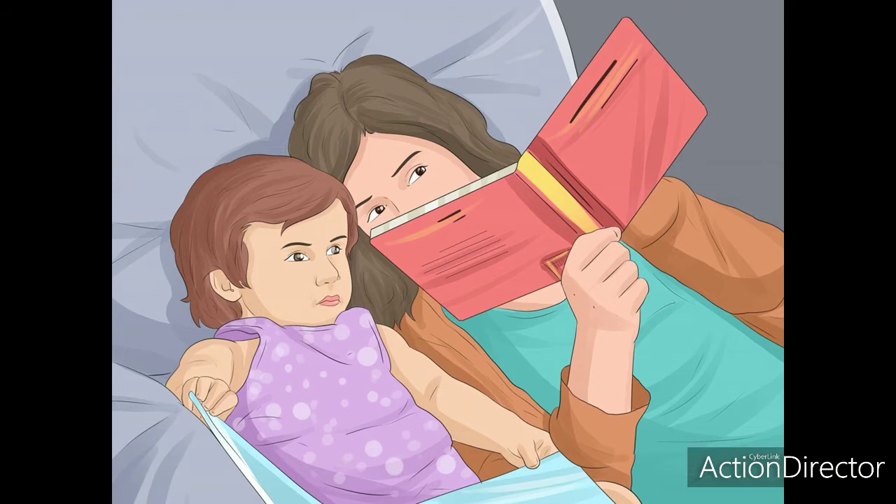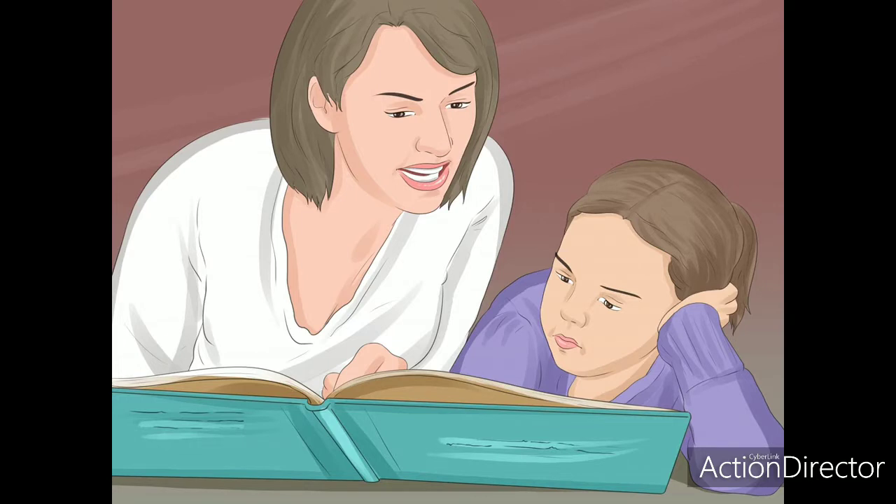Read to the child. Make reading part of the routine every day — it is never too early to start reading to a child. Reading to infants has even been shown to lead to early brain development and improves language, literacy, and social skills. Use an energetic tone; an engaging storyteller will help to keep the child interested in the book. Even if the child is too young to understand the story, your voice can express happiness, sadness, anger, or many other emotions that will give the child some context to go with the pictures.